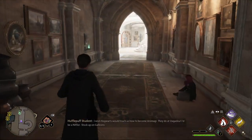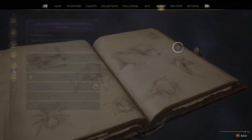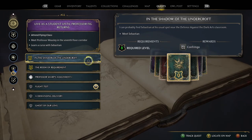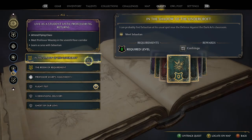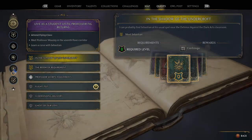Now onwards with a new adventure. I want to meet with Sebastian because he's going to teach us a new spell — Confringo.